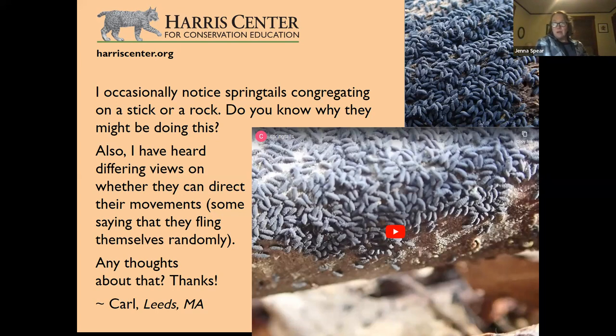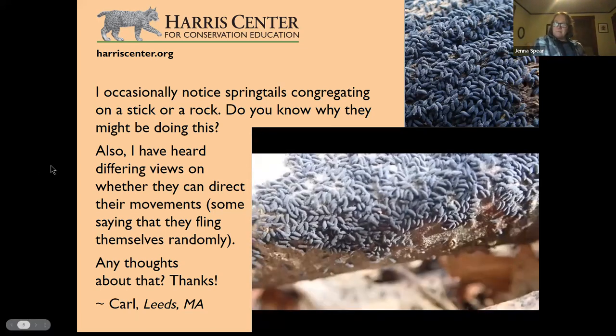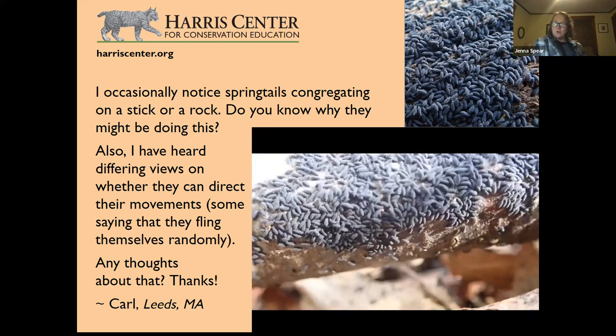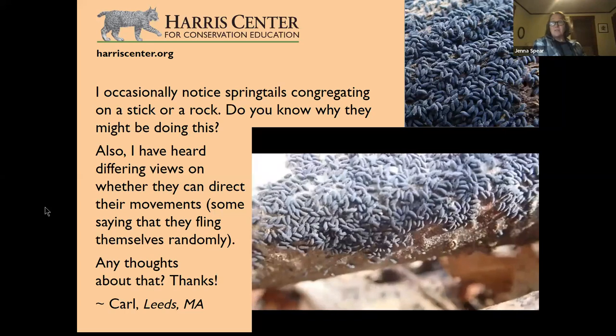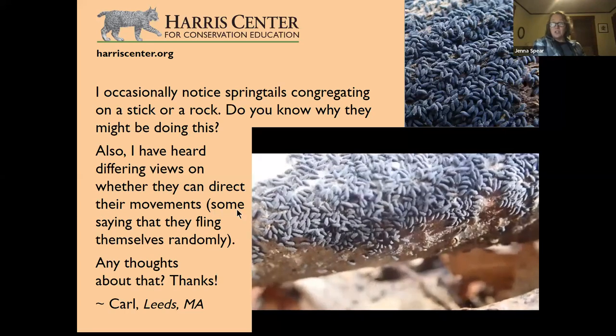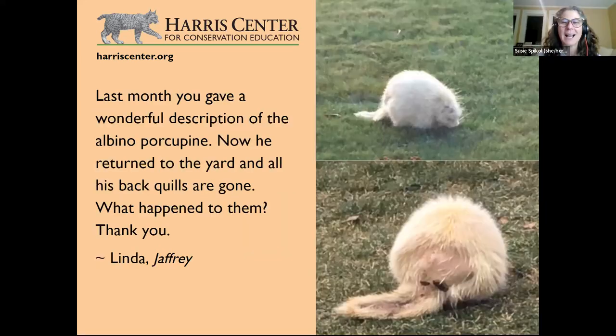They're congregating here probably for food, and maybe for mating — though springtails don't do internal fertilization. The female does a little dance, the male deposits a spermatophore, and the female absorbs it. Given the large number of springtails visible, there's probably some delicious food source there. Maybe they've been cold for a while during winter — that's my best guess.